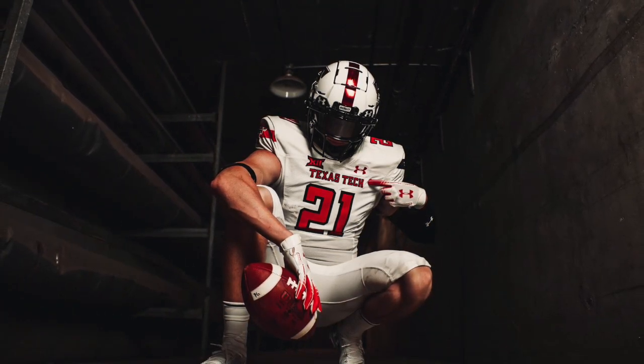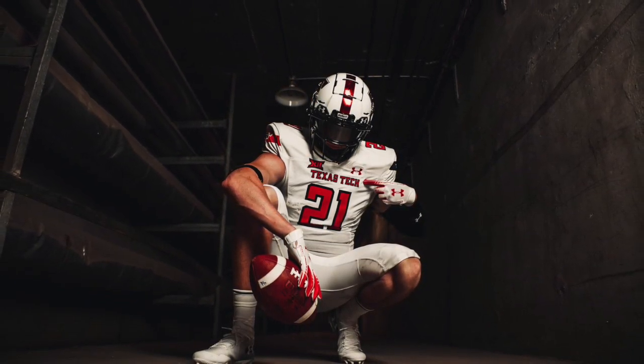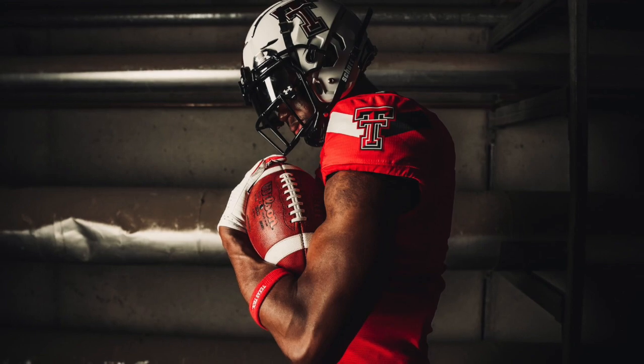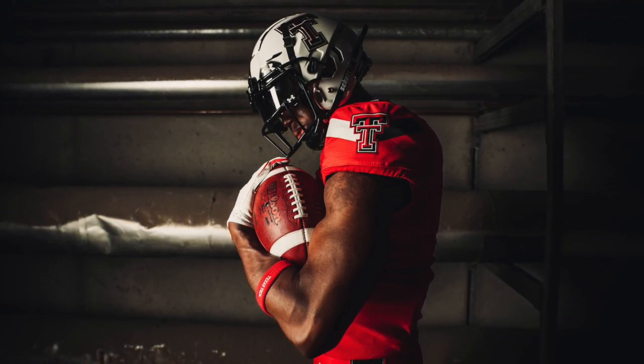Overall I give these uniforms a 10 out of 10 - actually, 11 out of 10 because of the hype video, which is that awesome. These uniforms are perfect, I think they're a massive upgrade. It's really hard to miss when you have the Red Raiders colorway: black, red, white. My favorite jerseys in this set are probably either the black or the red - I just like solid red, I think that pops and looks amazing. I'd love to know what you think down below. Thanks for watching The End Zone - make sure to like, subscribe, and comment so we can move the chains.